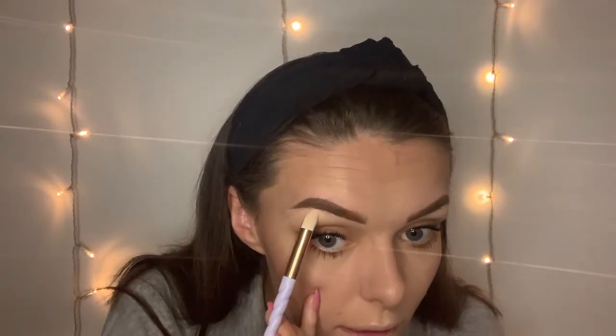This is how everything has turned out so far. I'm going to dip back into my highlighter with a small pointed brush and go underneath the brow and then on the inner corner of the eye as well, just to finish things off.